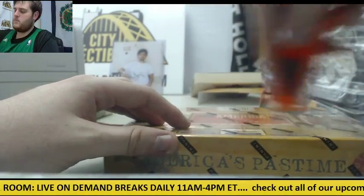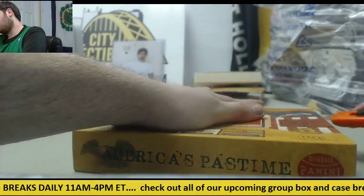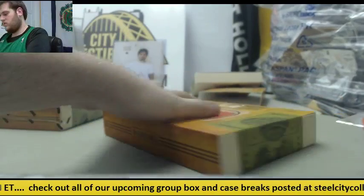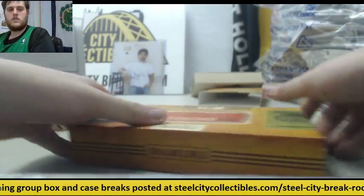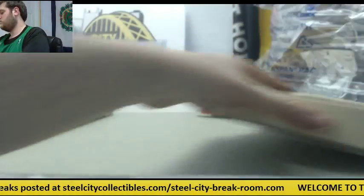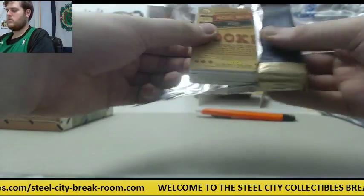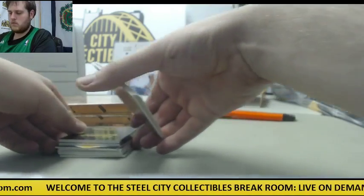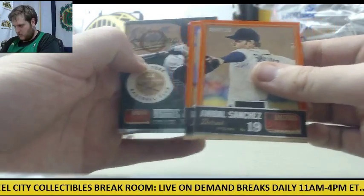Let's see what we got here in America's Pastime. Annabelle Sanchez, Michael Young, Reggie Jackson out of 125.